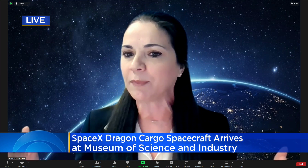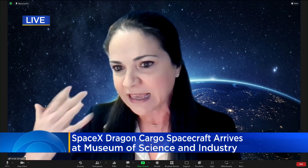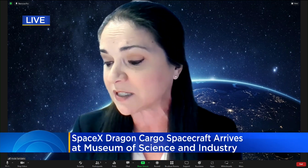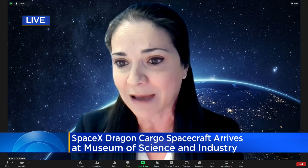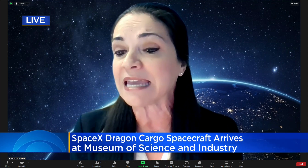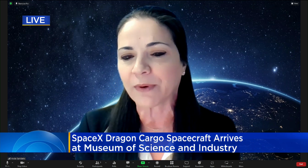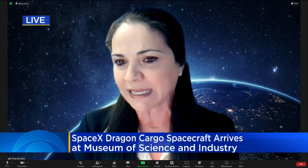So roughly, think of those dimensions for the SpaceX Dragon capsule. It will be going into the Henry Crown Space Center. The exhibit itself, to tell this incredible story of reusability and reinvigorating a new era of spaceflight, will open in the spring of 2023.